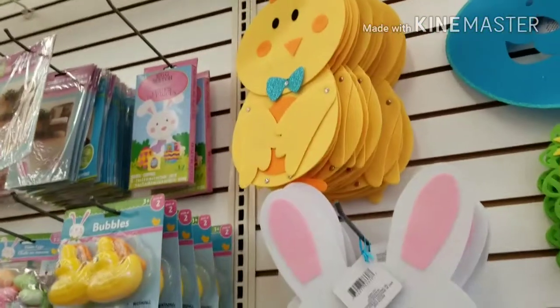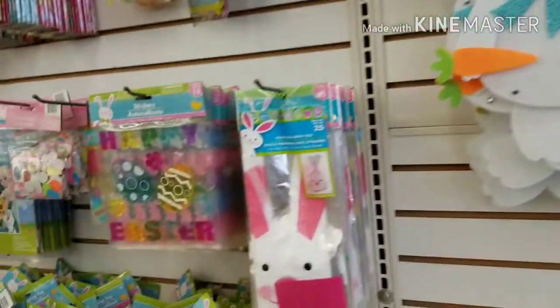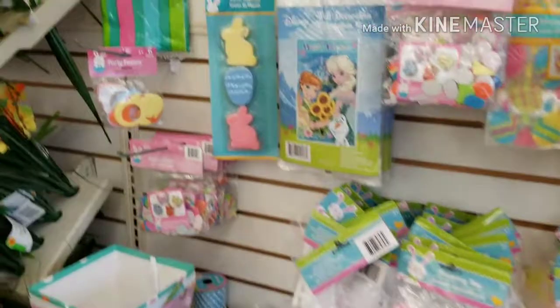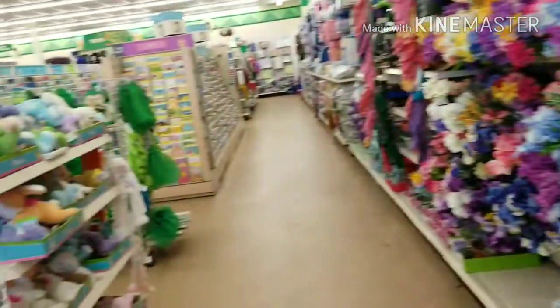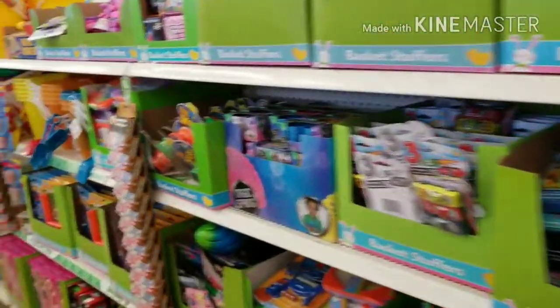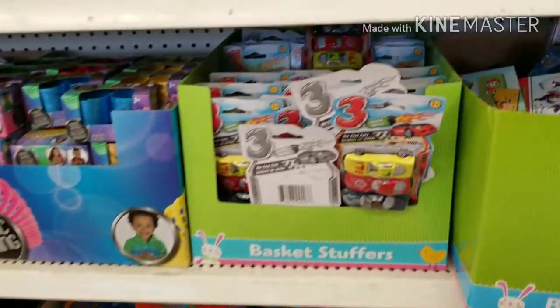Look at this little dog. Look at this little rabbit. I'm trying to see if I saw those bags that everybody's been getting, but I don't see them so far. They've got a lot of little goodies for the baskets.